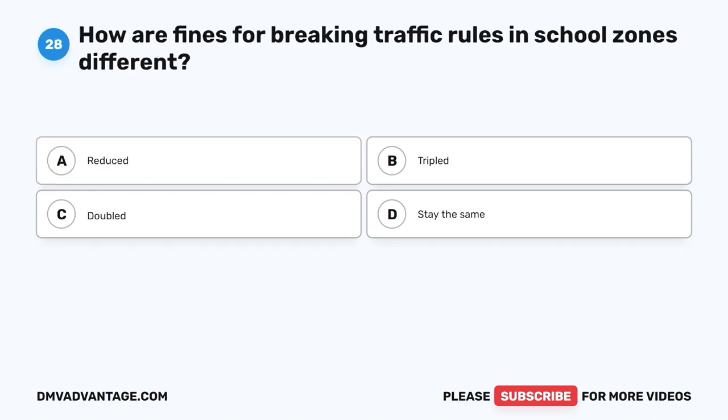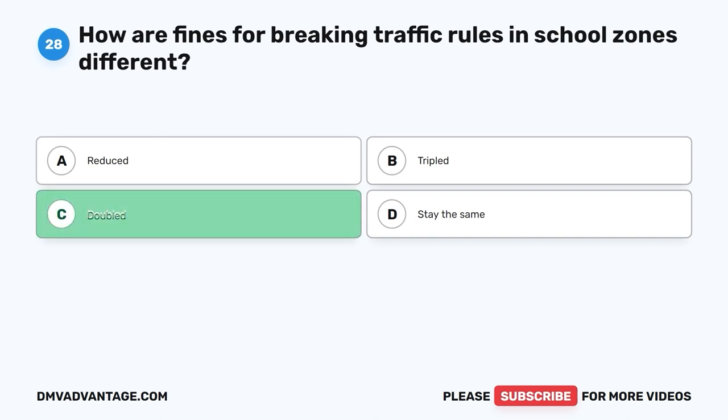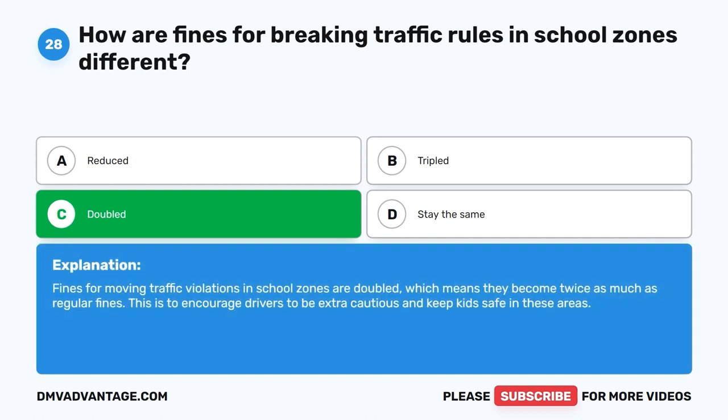Question 28: How are fines for breaking traffic rules in school zones different? A. Reduced. B. Tripled. C. Doubled. D. Stay the same. The correct answer is C, doubled. Fines for moving traffic violations in school zones are doubled, which means they become twice as much as regular fines. This is to encourage drivers to be extra cautious and keep kids safe in these areas.